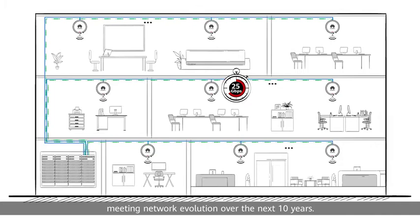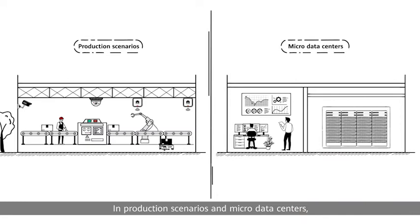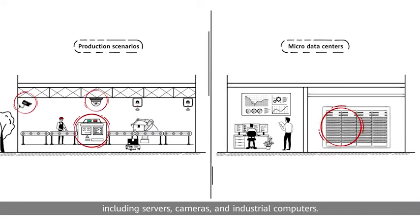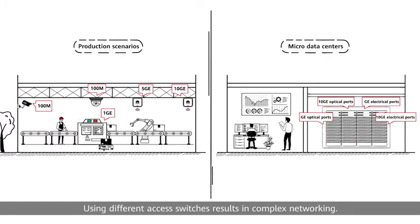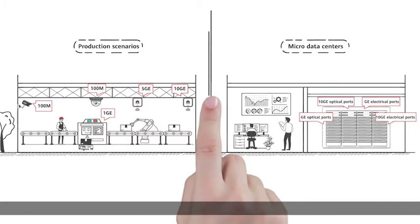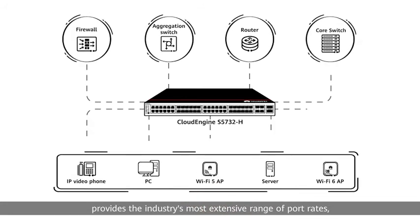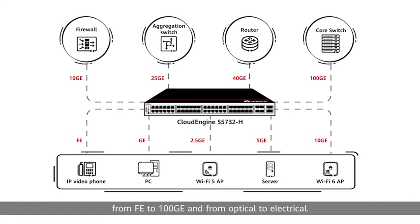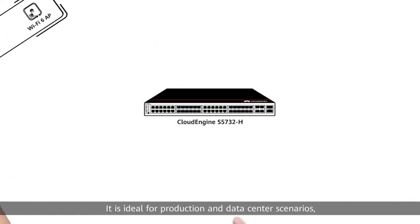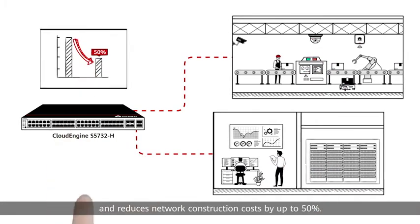Meeting network evolution over the next 10 years. In production scenarios and micro-data centers, various terminals co-exist, including servers, cameras, and industrial computers. They have different access rates and port types, and using different access switches results in complex networking. To address this, Cloud Engine S5732H provides the industry's most extensive range of port rates, from FE to 100GE, and from optical to electrical, making it ideal for production and data center scenarios and reducing network construction costs by up to 50%.